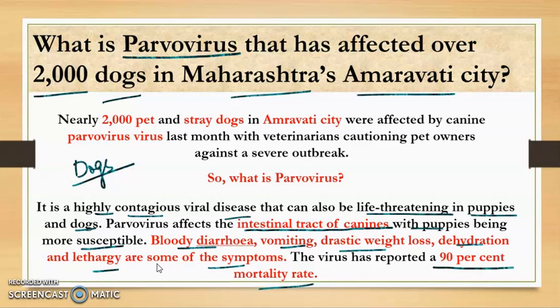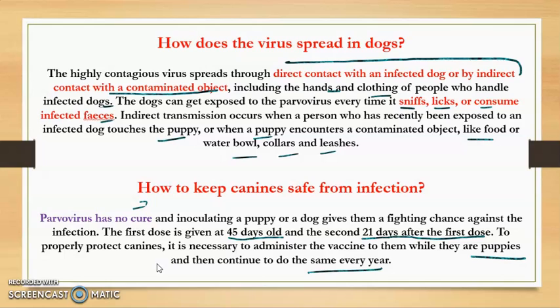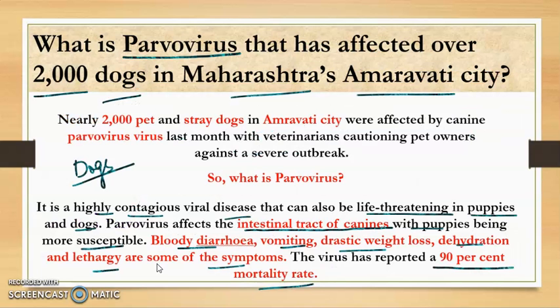If you are a dog lover and want to protect your dog from this virus, you need to get your dog vaccinated. The first dose is given at 45 days old and the second is given 21 days after the first dose. That is all about parvovirus — hope you have learned something. Thank you so much for staying with me.